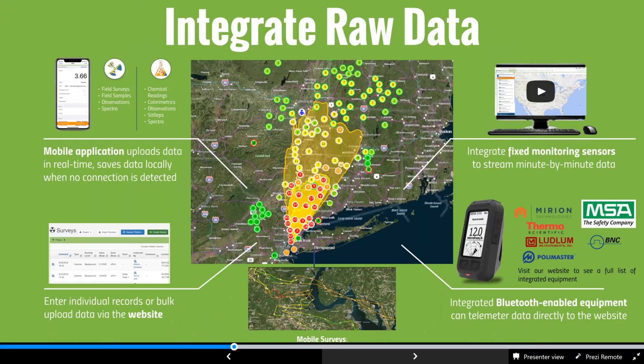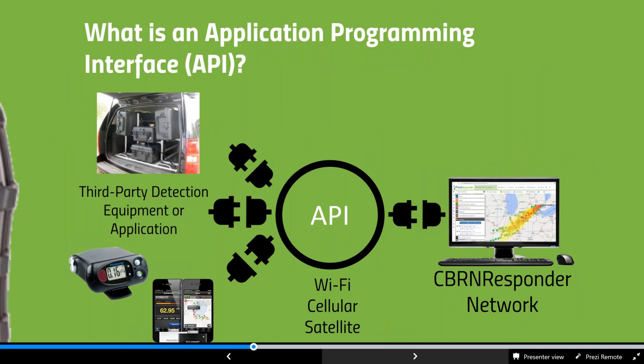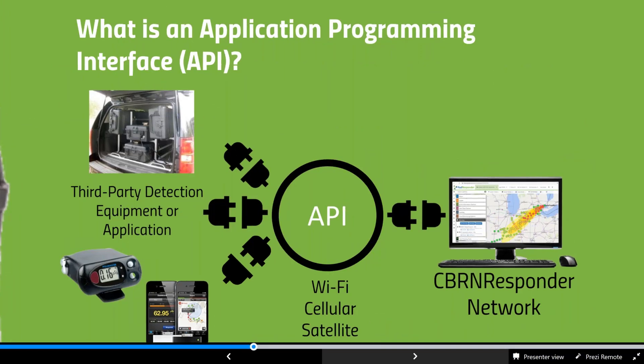The APIs work as follows: equipment manufacturers have equipment and an application; their equipment talks to their application, which then talks to the CBIRN Responder API — essentially a middleman — where agreed-upon data for both parties can be received through Wi-Fi, cell, or satellite, and then sent to the particular event in CBIRN Responder. It's a safe and effective way to integrate applications and better aggregate data.